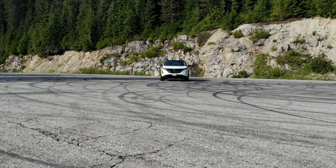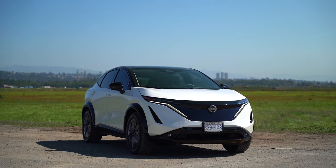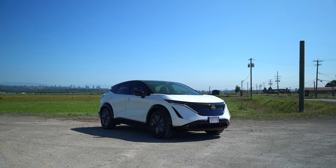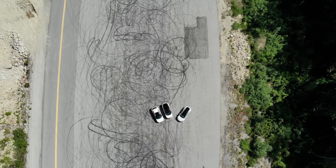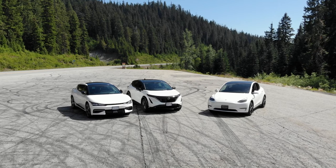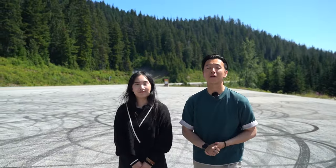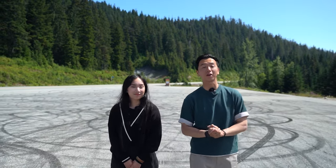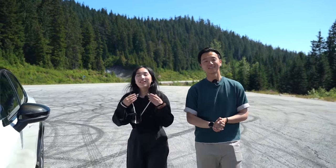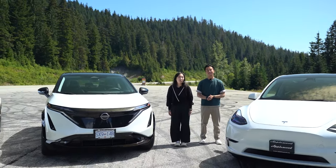The Ariya is definitely not as sporty as the EV6 or the Model Y, but if you're looking for a daily commuter or family car mostly driving in the city, it would be a great choice. Ultimately, all three vehicles have their own strengths and appeal. Consider your personal needs and budget when choosing the right EV for you and your family. The EV market is constantly evolving, so stay informed and explore the options that best align with your lifestyle. Thank you for joining us as we explored the Kia EV6, the Nissan Ariya, and the Tesla Model Y!